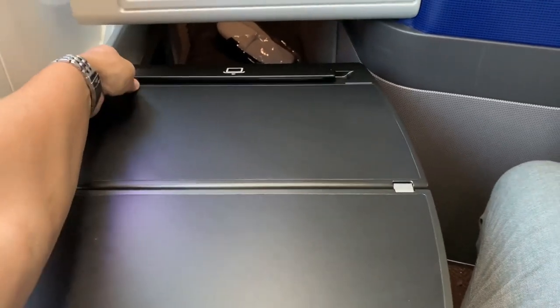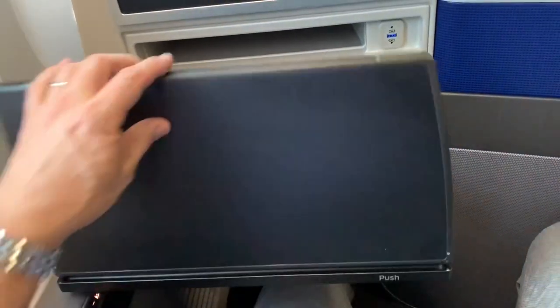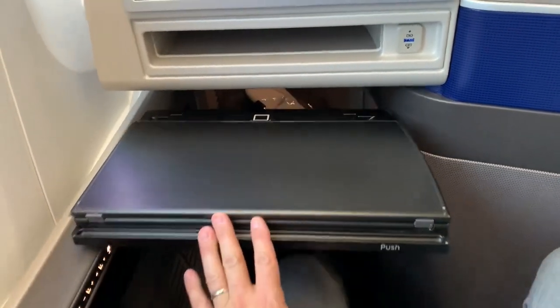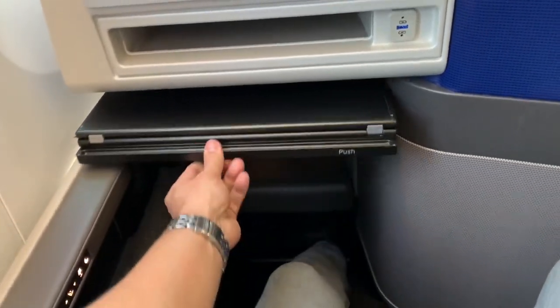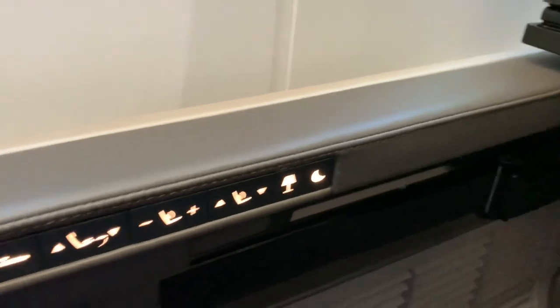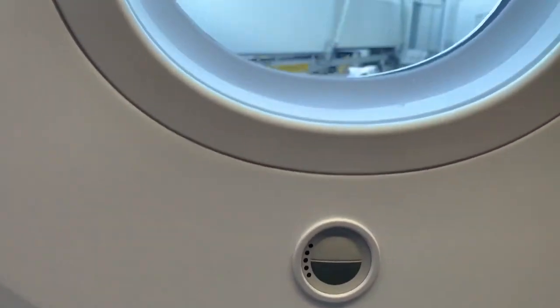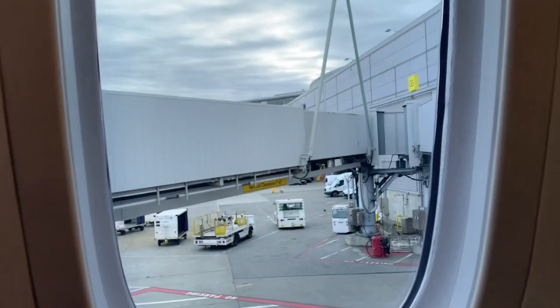And this is pretty neat — there's a little area here where you could prop up your tablet. Underneath here, we've got some slippers in the footwell that tapers down to a narrow point. Here are all the controls for the seat, as well as some of the lighting controls. And this button here allows you to electronically dim your window shade, though I know some people aren't too crazy about that feature.